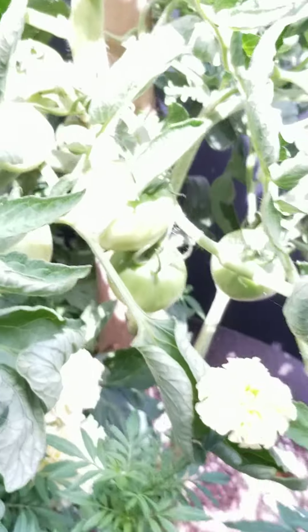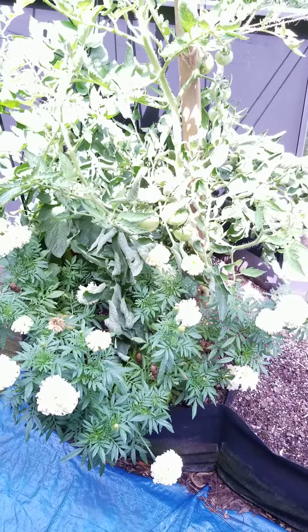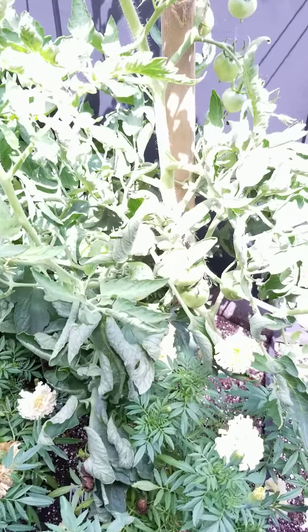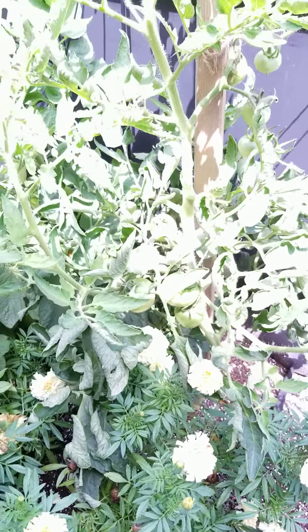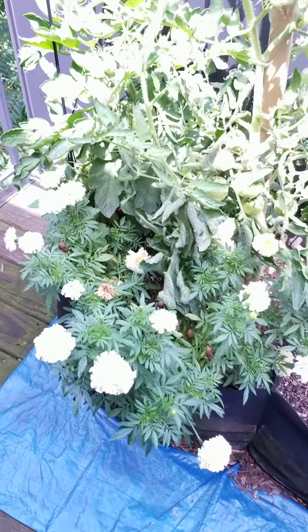These tomatoes here, I still don't know what kind they are. If they are what they're advertised as, they're going to be yellow tomatoes. But I don't see any coloring on any of those yet. So we'll have to see how long it'll take those to start getting their color. But the Roma tomatoes are starting to turn red. Yay.